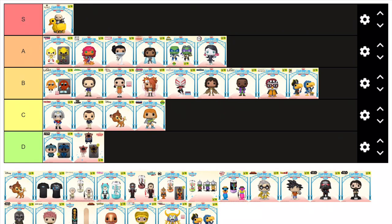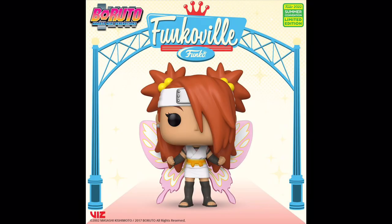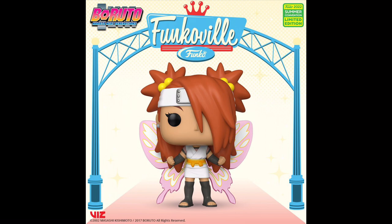Back to anime now, and we have Super Cho-Cho Butterfly Mode from Boruto — another character I know pretty much nothing about, although it does have a common figure and this one is definitely better. This is largely due to those big translucent butterfly wings on the figure, which makes it look really cool and at least deserving of a B tier.